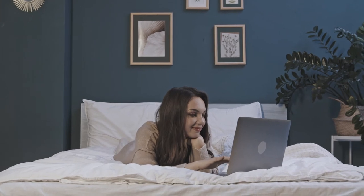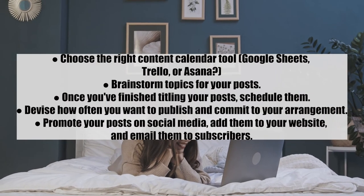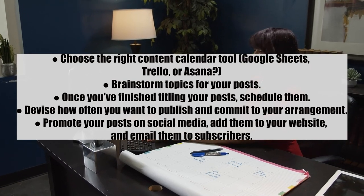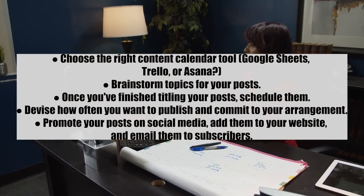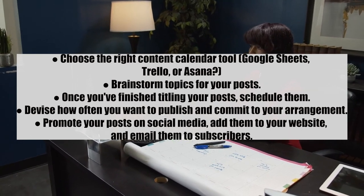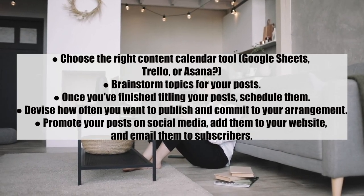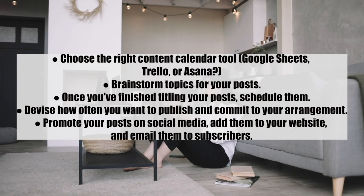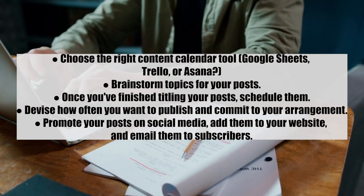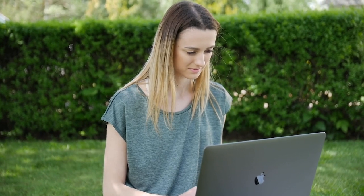Number fifteen: create a content calendar to keep your blog alive with constant updates. Steps: 1) Choose the right content calendar tool — Google Sheets, Trello, or Asana; 2) Brainstorm topics for your posts; 3) Once you finish titling your posts, schedule them; 4) Decide how often you want to publish and commit to your arrangement; 5) Promote your posts on social media, add them to your website, and email them to subscribers.